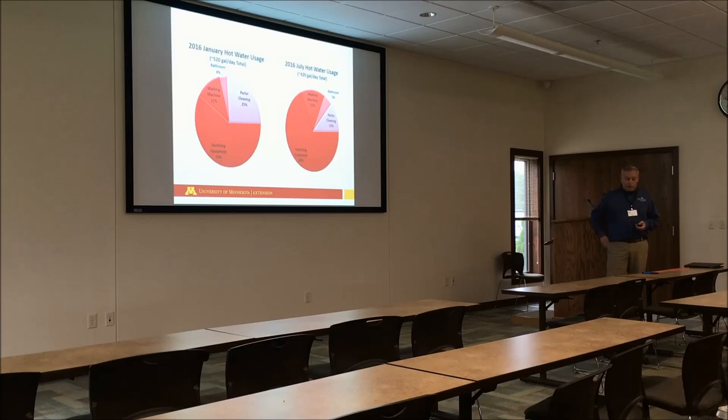Comparing differences between winter months and summer months: in both seasons we're still using most of the energy for sanitizing equipment. Parlor cleaning is maybe a little bit more in the wintertime — things are cold and frozen, it takes a little bit longer to get everything clean. We spend maybe a little bit more hot water in the wintertime for cleaning than in the summertime. We use maybe a little bit more hot water in the winter — 520 gallons versus 420 gallons per day in the summertime.